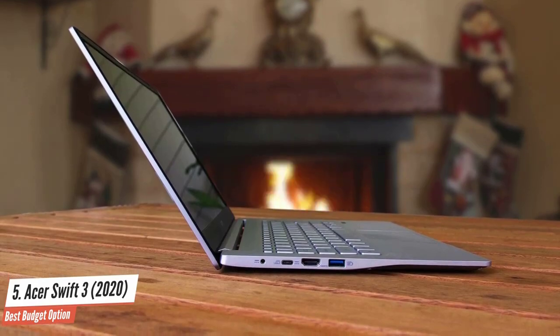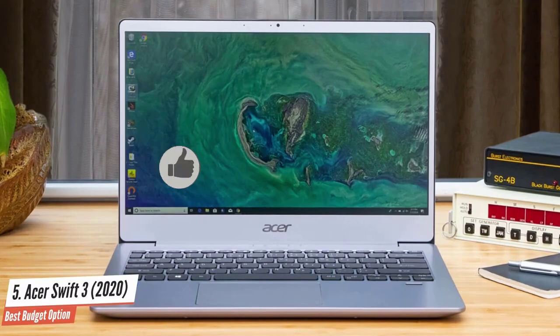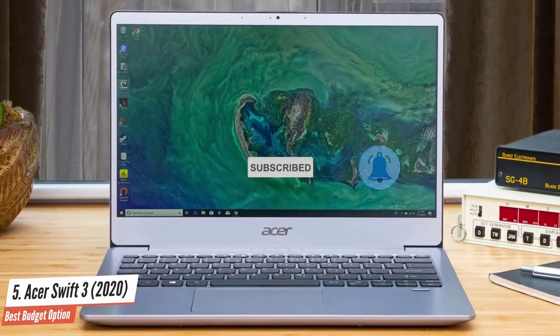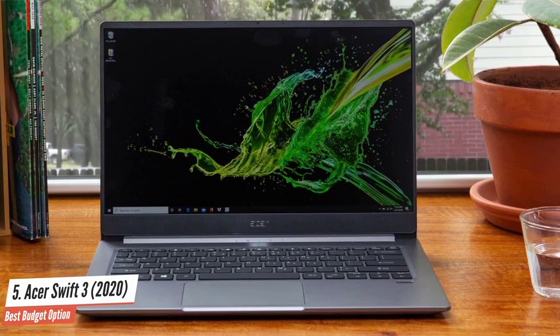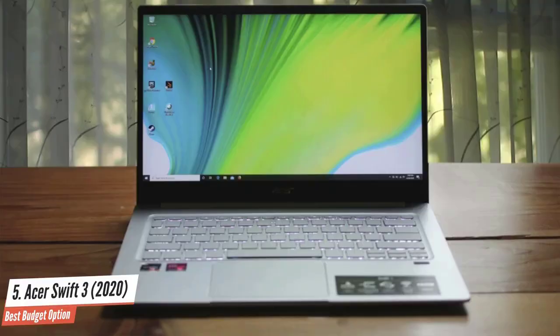It offers plenty of power for work and studying and, despite its low price, it offers performance on par with more expensive laptops from the likes of Microsoft and Apple. It also has a sturdy build quality, which means it can be chucked into a backpack without too much worry, and it comes with a price tag that shouldn't dent any student loans. It's not the most powerful laptop in the world, but for many students, it'll be exactly what they need.